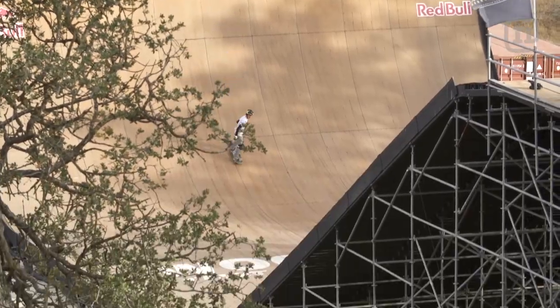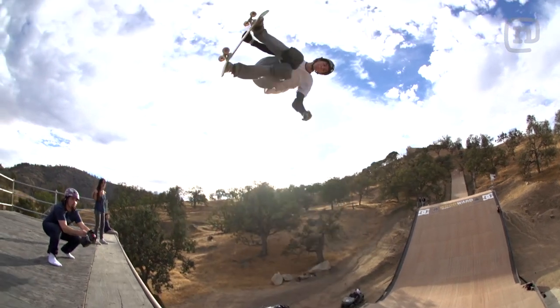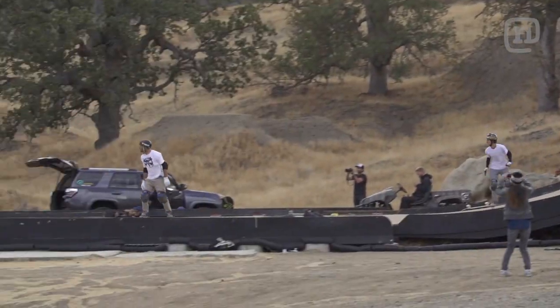If I'm not on a board that I'm fully confident with, I'm not going to land anything — just because the mega ramp itself is already so scary. You just need something that's 100% foolproof. And I think you guys got it right here.